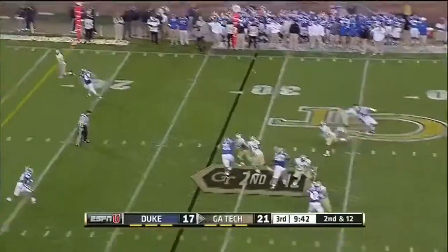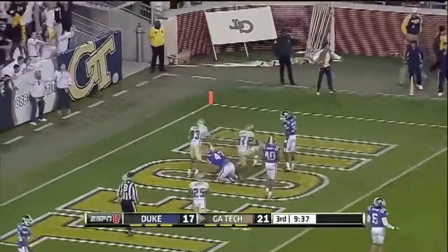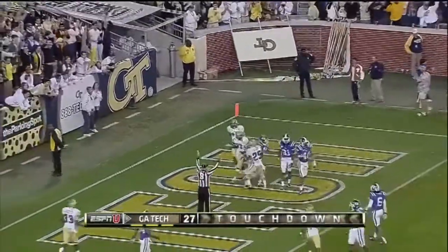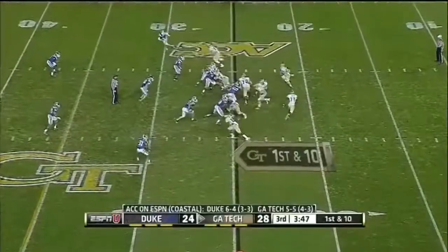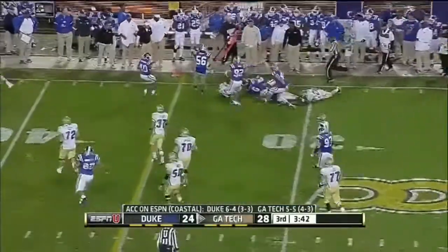Washington will throw — he's got Lasky — touchdown Tech. Washington still in at quarterback for Georgia Tech, options to Orwin Smith. He was so good in his first two series, he played the rest of the game.